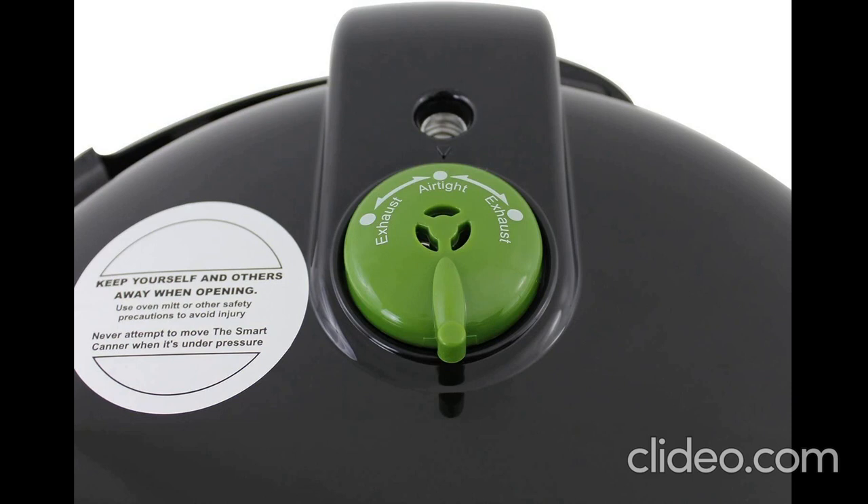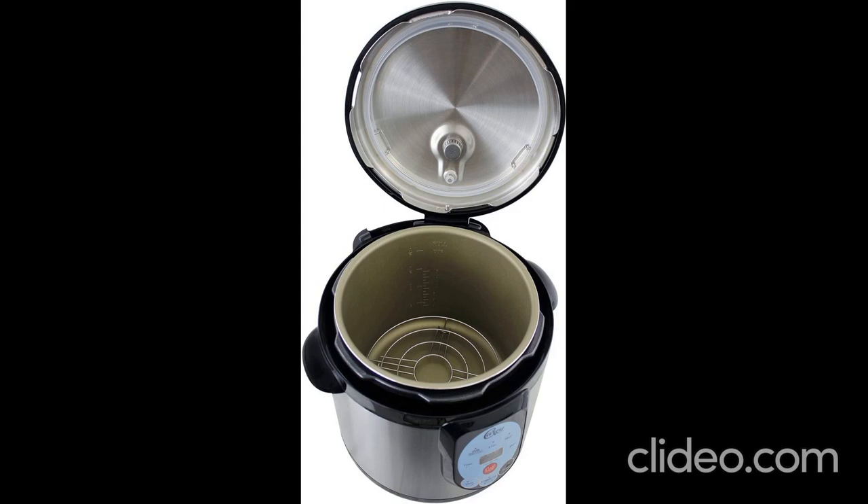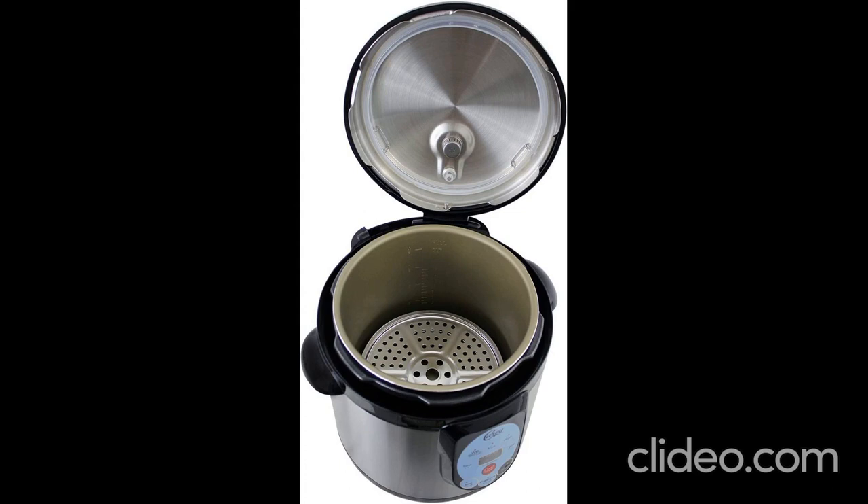Includes a removable 9.5 QT nonstick aluminum inner pot, canning rack and steam rack for canning and cooking options, plus a removable condensation catcher for easier cleanup.